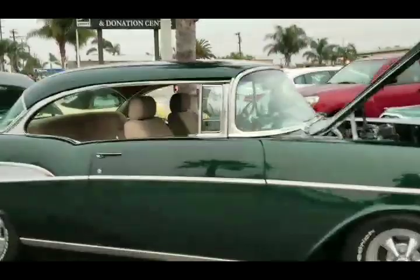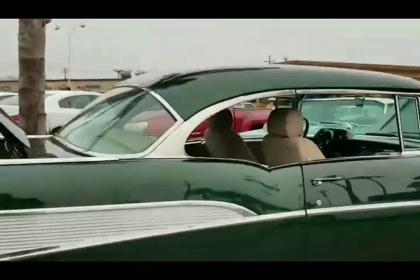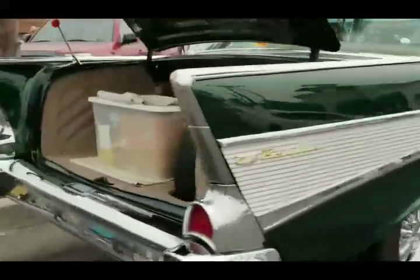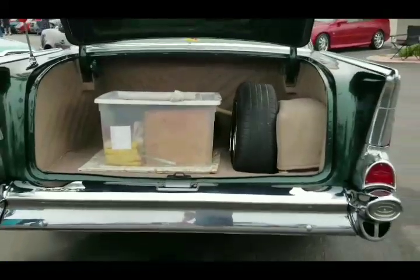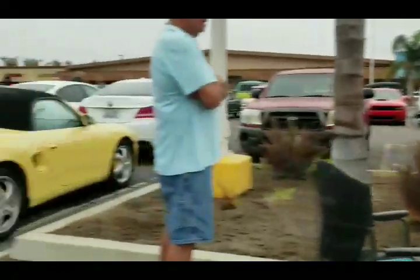Beechin 57 Chevrolet. I say it's Beechin because look at the plate - One Beechin 57. How about that? It's got a spare tire, full size - not one of them space savers.